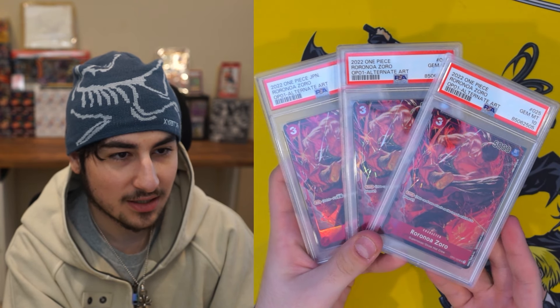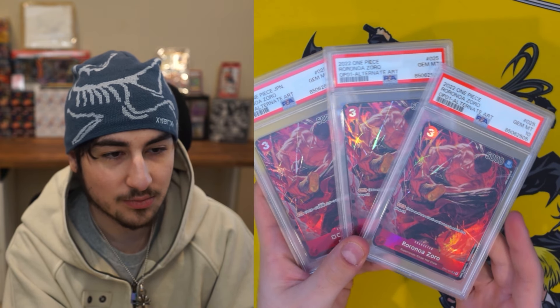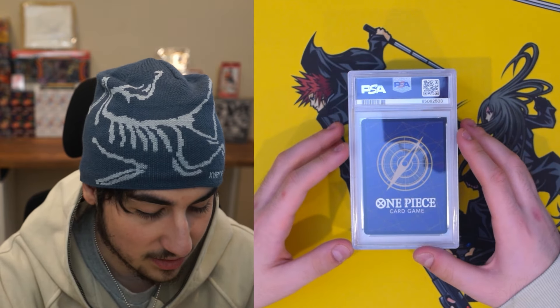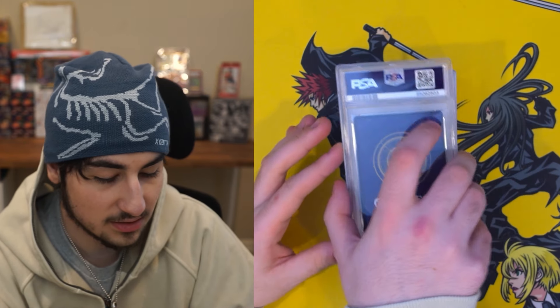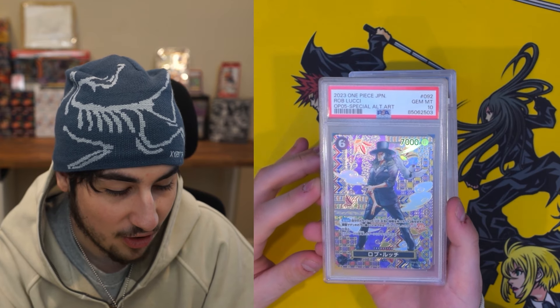I haven't grown a collection like slab-wise in so long. My last cool collection was Pokémon and I sold it all, so I love getting into a new collection and just balling out. Next card — I actually have no idea what could be next up. It is Rob Lucci, Japanese, OP05 special alt art.